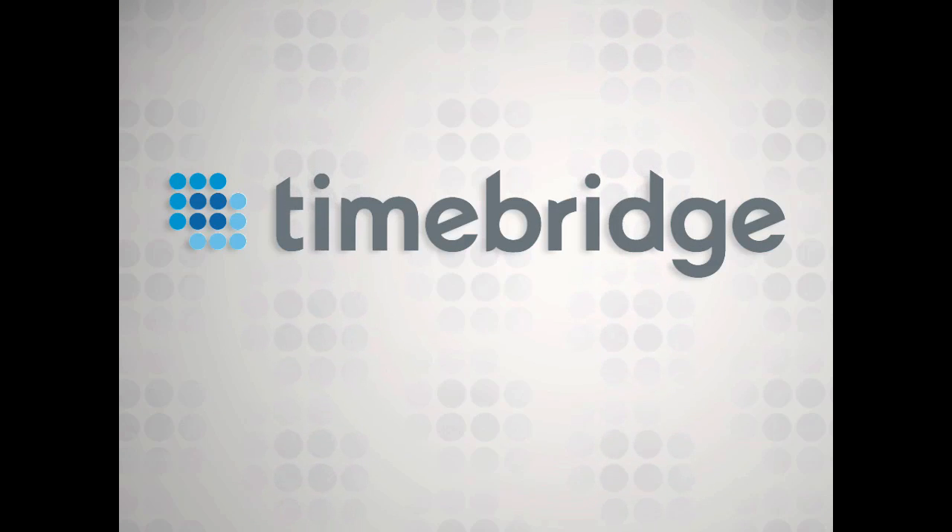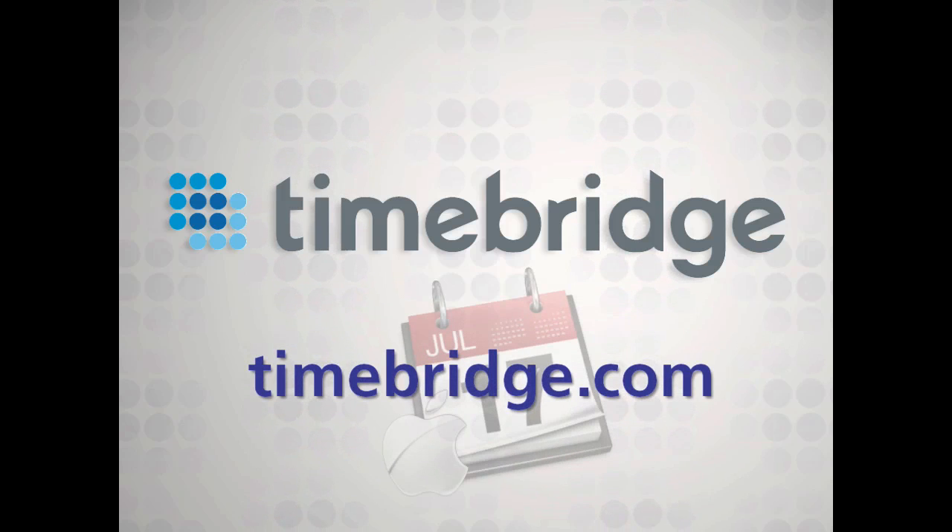Join nearly 500,000 busy professionals and take advantage of what TimeBridge has to offer. Download the TimeBridge connector for Mac today.